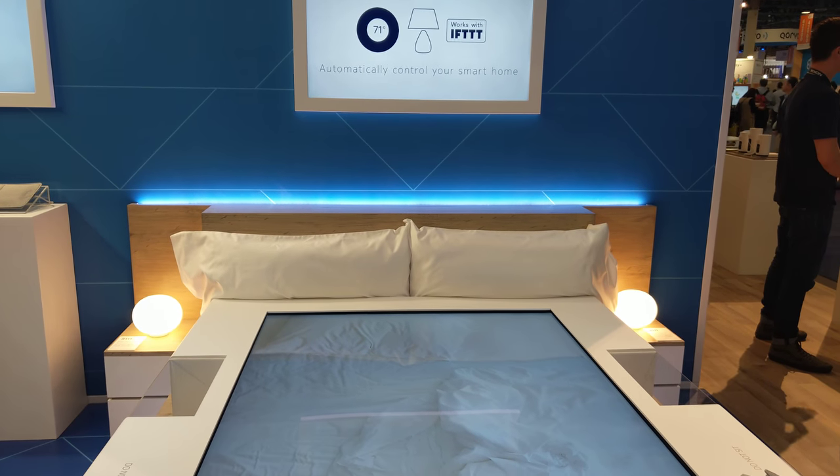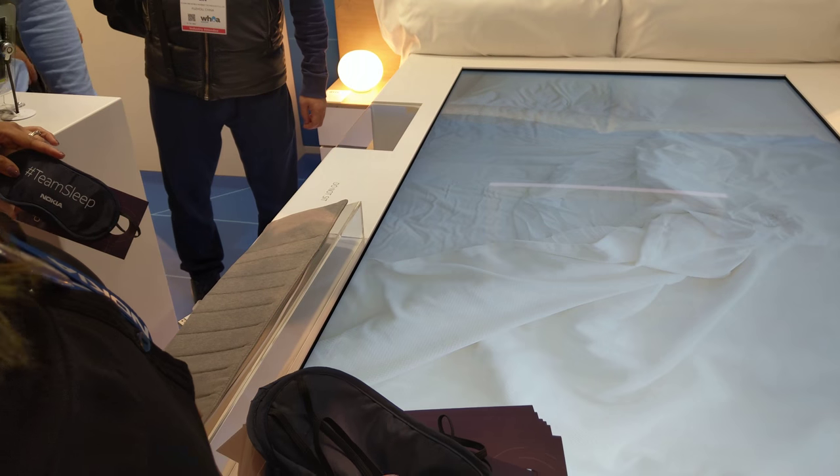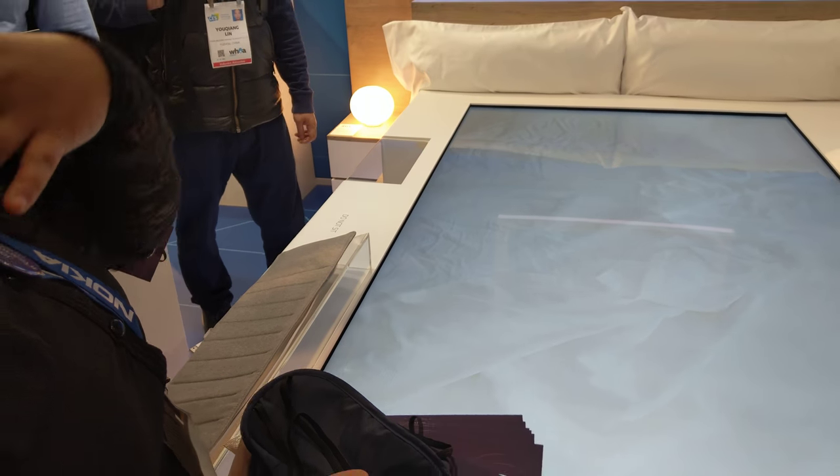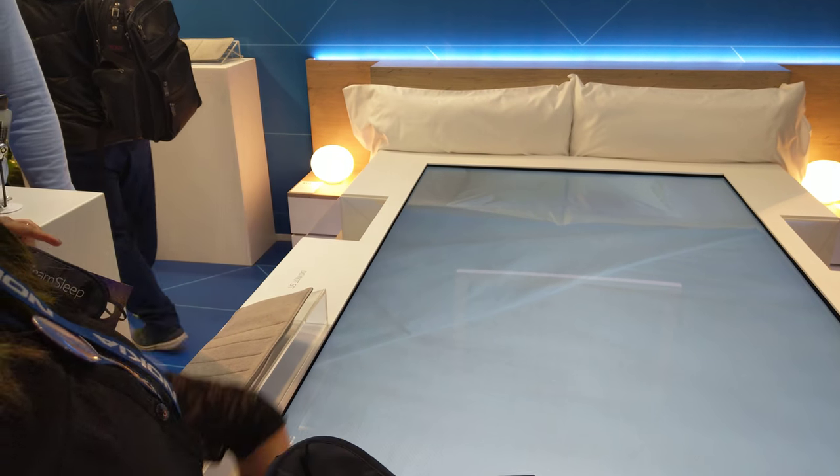What technology does it use? It uses air pressure to measure everything. This thing lightly fills with air, and then as you breathe and as your heart beats, those tiny low movements are tracked right under the mattress.